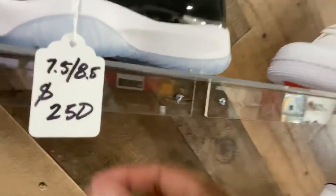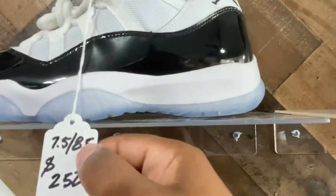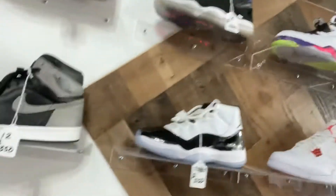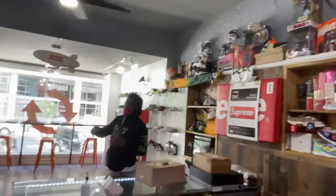This is the biggest screw-up shoe — the left shoe is an 8.5 and the right shoe is a 7.5. So if somebody wears a size 8, come get them — that's a blessing right there. And my boy just walked in.